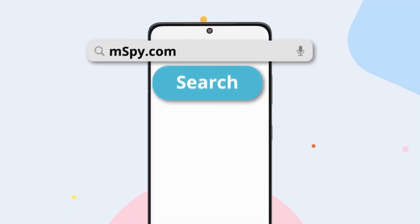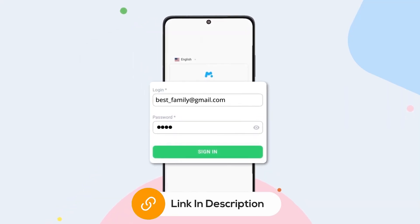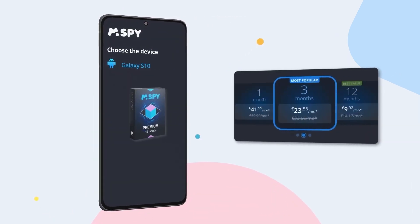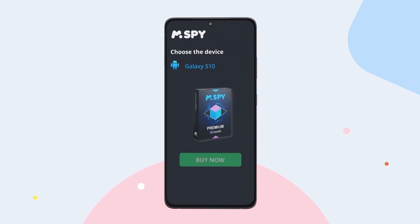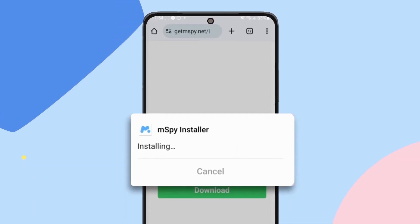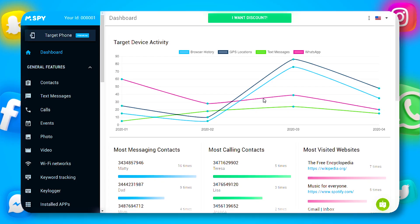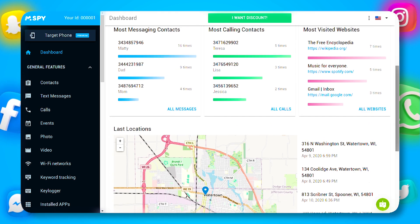Now, let's dive into how to set up mSPY. It's incredibly simple and hassle-free. Create an account by clicking the link in the description below and choose a subscription plan that fits your needs. After that, download the mSPY app onto the target device, and in just a few minutes you're ready to start monitoring. The installation process is designed to be user-friendly, ensuring that even those with minimal tech skills can get it up and running quickly.